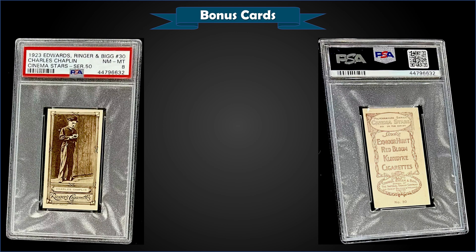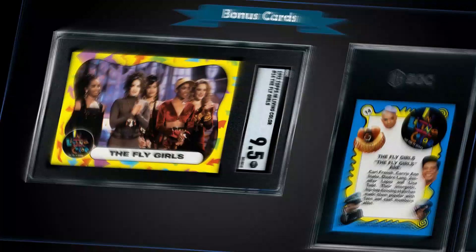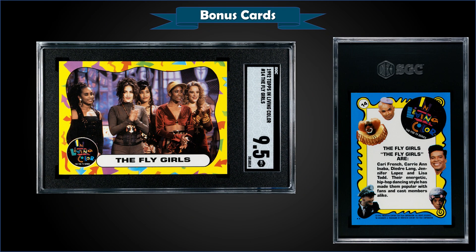From 1923 Edward Ringer and Bigg Cinema Star Series 50, we have a Charlie Chaplin graded Near Mint-Mint PSA 8. That was a fixed price sale for $350. It's a pop of nine in a PSA slab, and there are two higher graded Mint 9s.